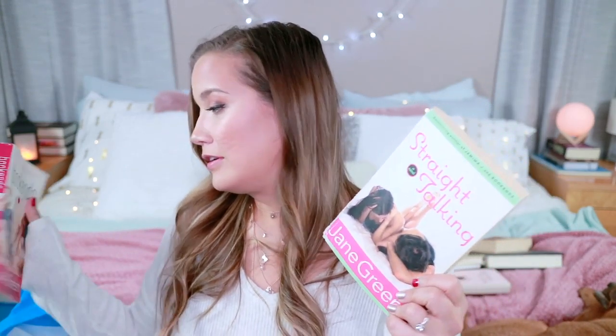This next book is Straight Talking by Jane Green, and I'm actually getting rid of two books by Jane Green — it's Book Ends and Straight Talking. I read one of her books and really didn't like it, then tried another one and really didn't like it. It's so sad because they seem like books I would enjoy. I see them all the time in used bookstores for really cheap and I'm always tempted. But then I remember I don't like her writing. So I end up buying them and they sit on my bookshelf and I glare at them. So we're getting rid of these.